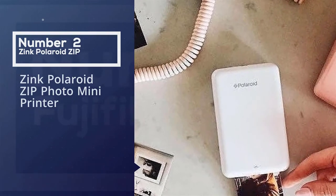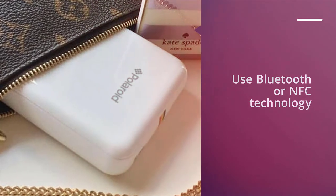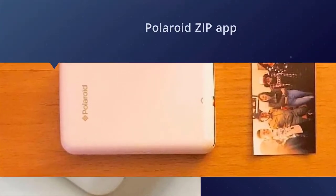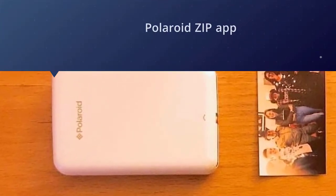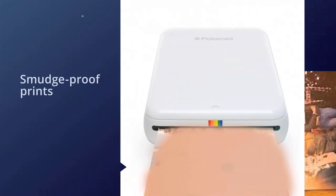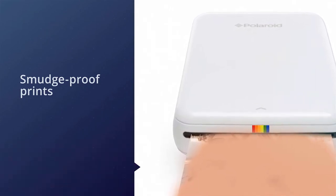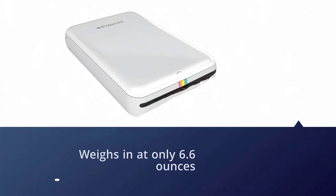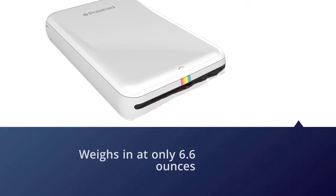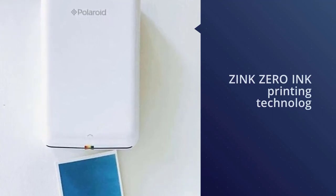Number two: the Zinc Polaroid Zip photo mini printer. The original no-waiting photo brand, Polaroid, now offers the Zip mobile printer for creating fun instant snapshots from your phone. Use Bluetooth or NFC technology to print directly from your smartphone or tablet. Each purchase comes with a free download of the Polaroid Zip app for iOS or Android. Create 2 by 3 inch smudge-proof prints and peel off the sticky paper to make stickers, cards, or decorations with your favorite phone photos. This super lightweight printer weighs in at only 6.6 ounces.